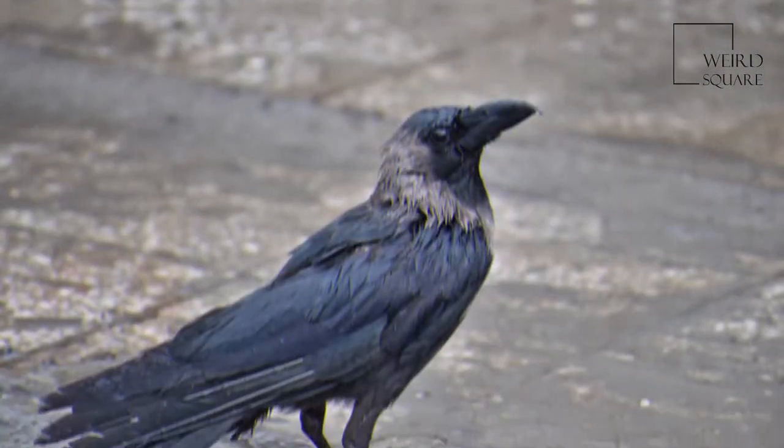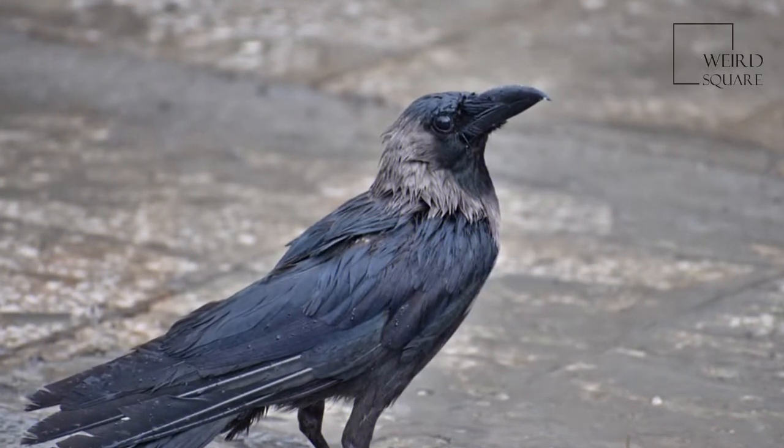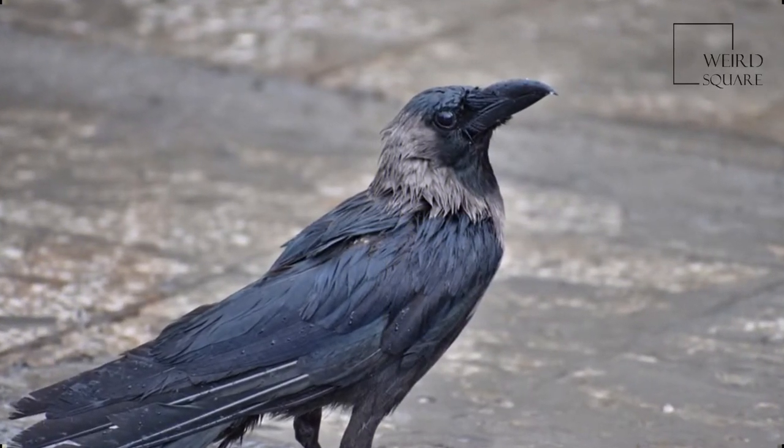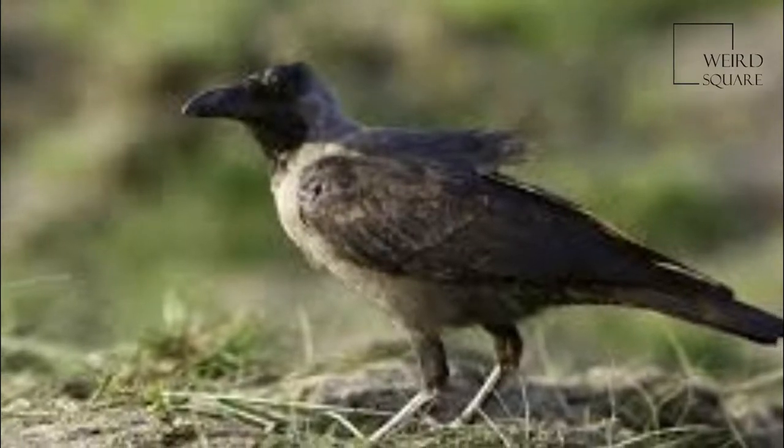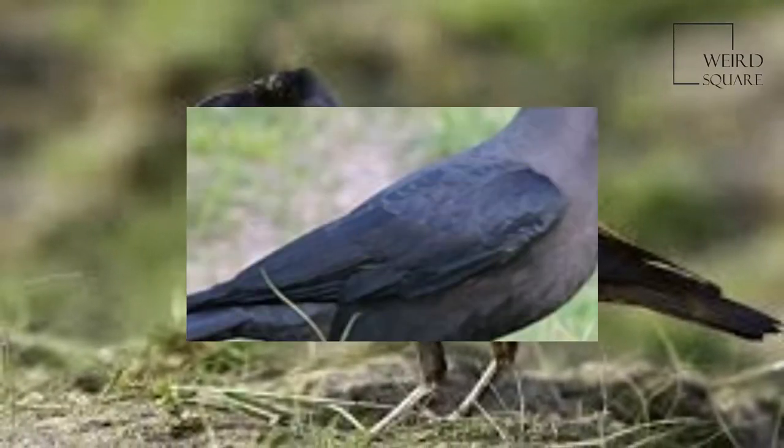It was introduced to East Africa around Zanzibar about 1897, and Port Sudan. It arrived in Australia via ship but has up to now been exterminated.